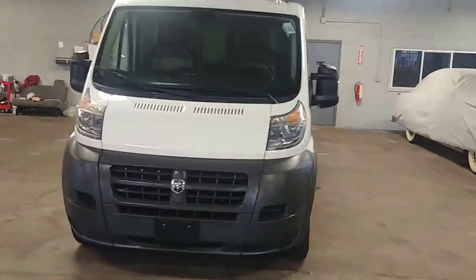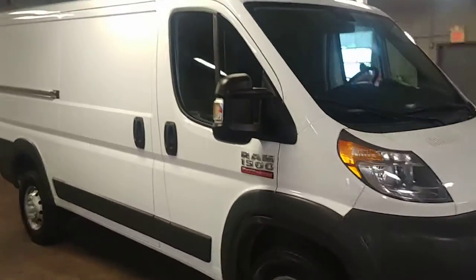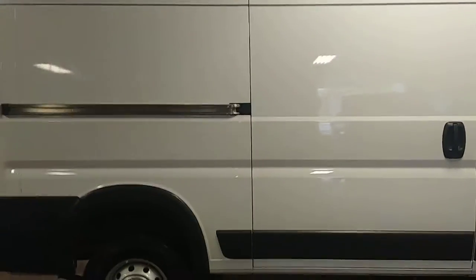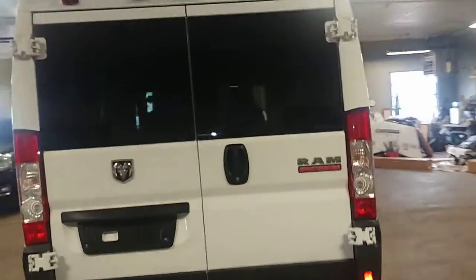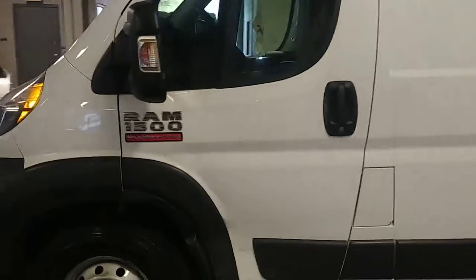All right, ladies and gentlemen, Northeast Leasing here, proud to present this 2017 Ford Transit. It is the 1500 short wheelbase, low top with 12,000 miles, white with black vinyl interior, power windows.